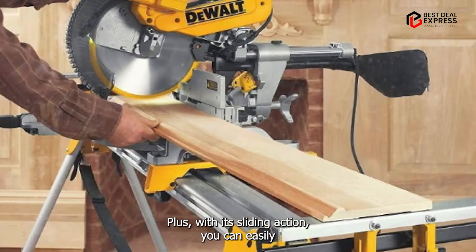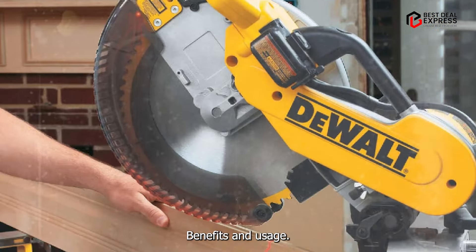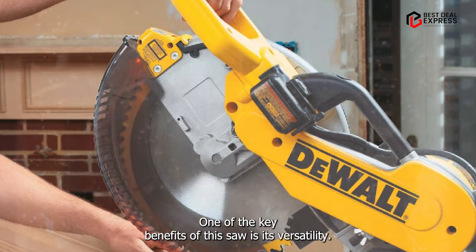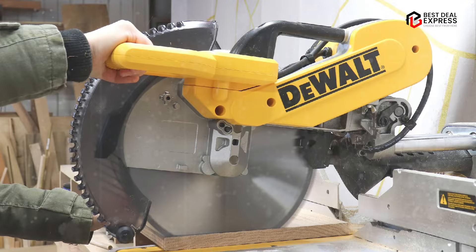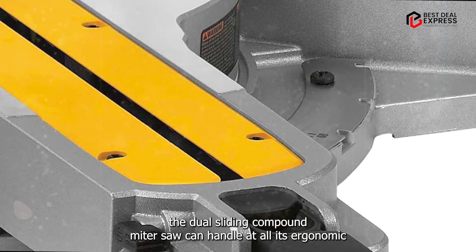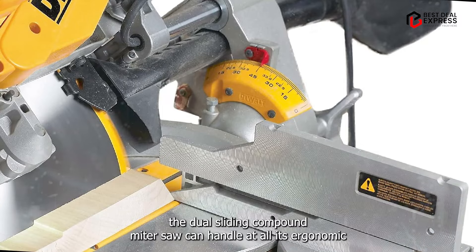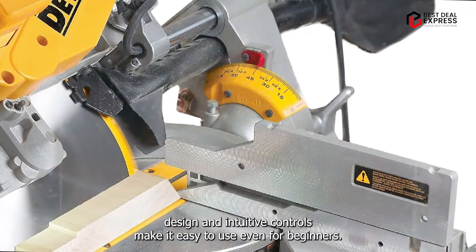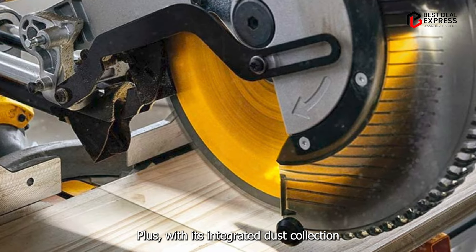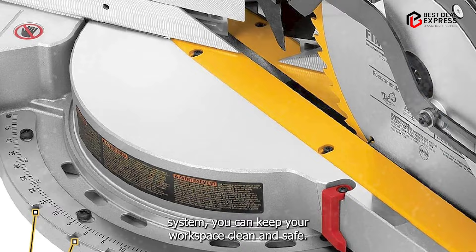With its sliding action, you can easily tackle wider boards and materials. One of the key benefits of this saw is its versatility. Whether you're working on trim, framing, or furniture projects, the DeWalt Sliding Compound Miter Saw can handle it all. Its ergonomic design and intuitive controls make it easy to use, even for beginners. Plus, with its integrated dust collection system, you can keep your workspace clean and safe.